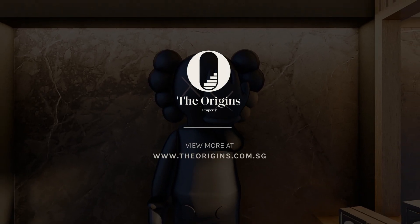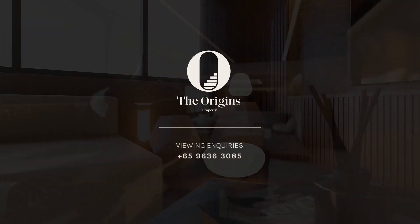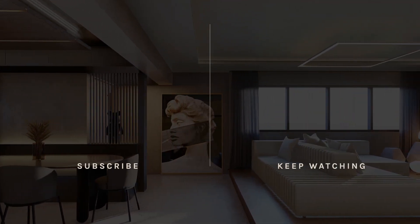Thanks for watching. I hope you are inspired and enjoyed this 3D visualization home tour. If you like what you've seen, do like and subscribe and click the notification bell to stay updated for the next series. See you!